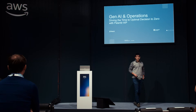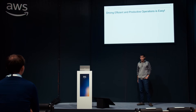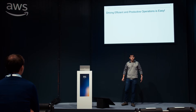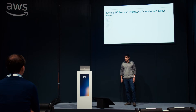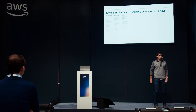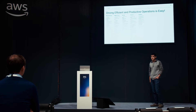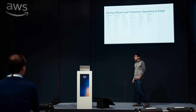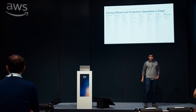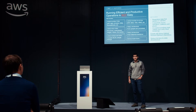What most folks in the audience likely recognize is that driving efficient and productive operations is very easy — you just have a hundred or so KPIs across functions and domains, you have to minimize some and maximize others, and if you do all of that perfectly then you can go home early. But in reality it's not that easy.